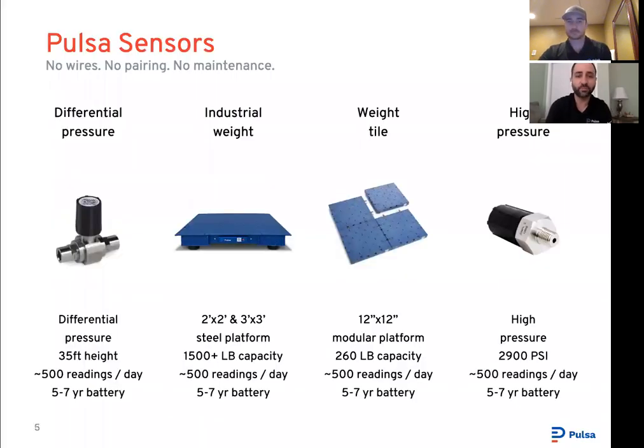Let's jump into the hardware. Here's a quick overview of all our sensors. At a high level, we have a differential pressure sensor for measuring levels of large bulk tanks, two weight-based sensors to measure weight, and a high pressure sensor for pressurized assets. These sensors send roughly 500 readings a day — exactly one reading every three minutes — for close to real-time visibility of your remote assets.